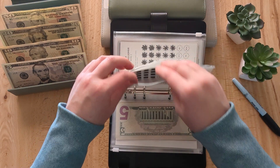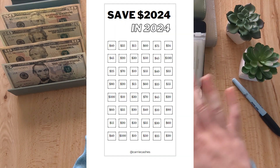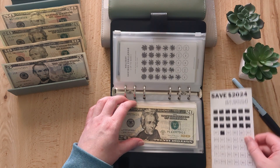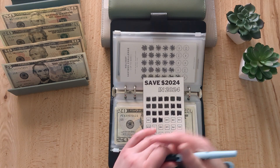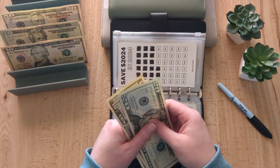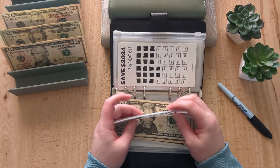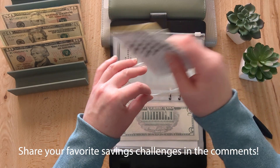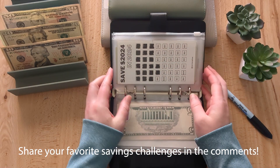Our 2024 savings challenge is one I created — it's downloadable for free, a blank printable template in the link in the description. We're doing $15 this week. If you have suggestions for savings challenges you like — smaller denominations, a summer theme — I'd love to know. We now have $35 in cash and $800 in the bank for this challenge.